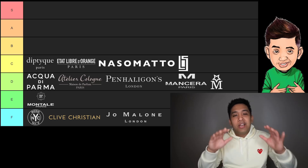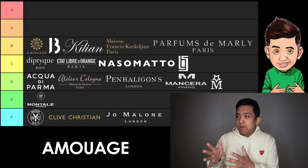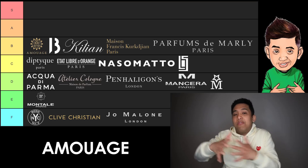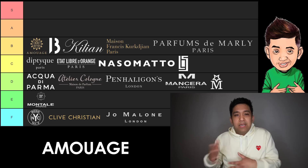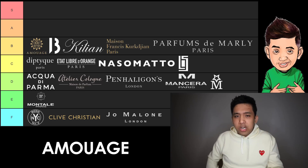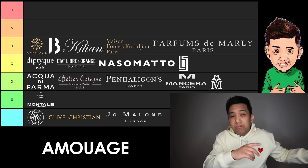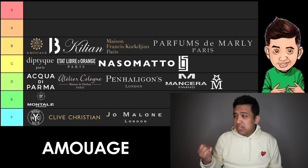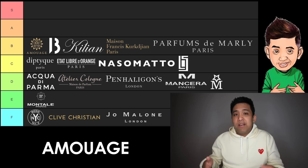Moving on to B tier. We're going to start off with Amouage — another brand that could have been ranked higher a number of years ago. It's kind of marked by the Interlude Man era and before: those brazen, smoky, Middle Eastern style fragrances. Nowadays you have some lighter offerings coming out of them — I'm talking Beach Hut Man, Sunshine Man — and I haven't received that with as much enthusiasm. I liked more of the previous stuff that wasn't completely incense-y, like Reflection Man and Lyric Man. Despite trying to mix it up, the offerings have been falling flat. Still a great brand overall — that's why they're in B tier. Please don't furthermore reformulate your fragrances.